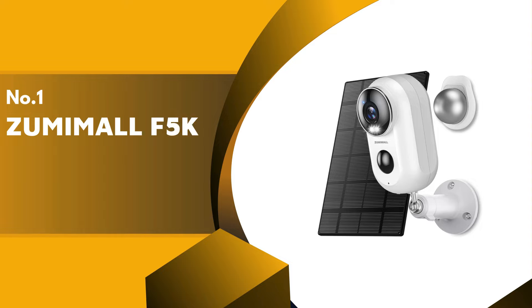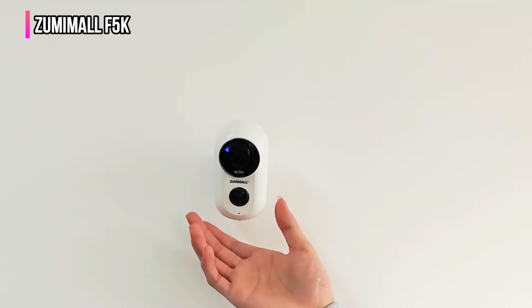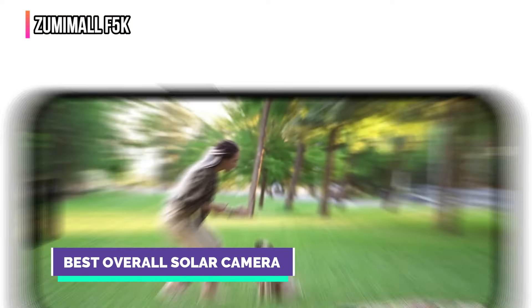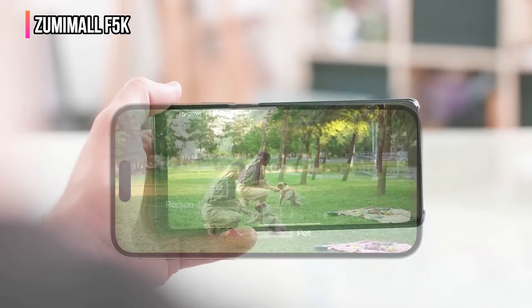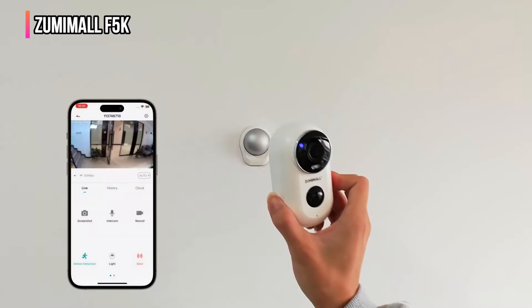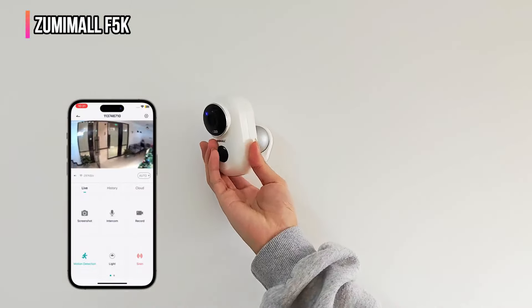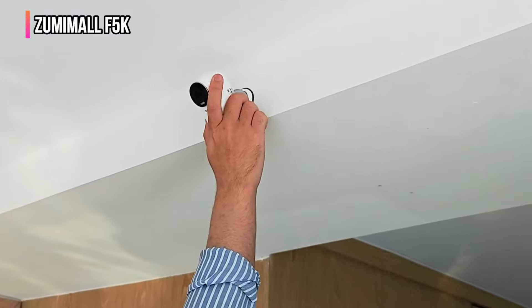Finally, our top product is the Zoomomall F5K. The Zoomomall solar security camera sets a new standard for outdoor security with its 2K 3-megapixel resolution, offering crystal clear images capturing every detail — from visitor faces to subtle yard movements — with a clarity four times that of previous models. Powered by a robust solar panel, the camera operates uninterrupted, supported by a battery capable of lasting over six months on standby.